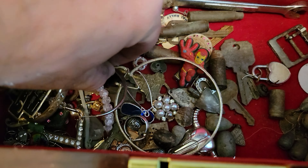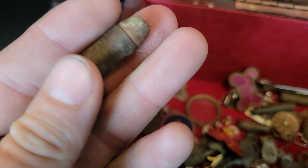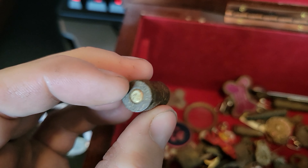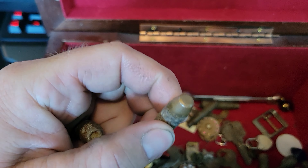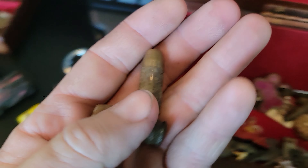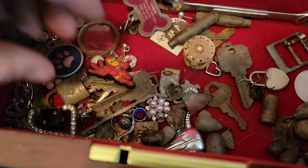Got some big hoop earrings, all tangled. I found this in a park here in Denver — a live hollow point round. I probably shouldn't have that in there. There's another one, though this one's not a hollow point. It's a weird thing to find in parks, but I find them all the time.